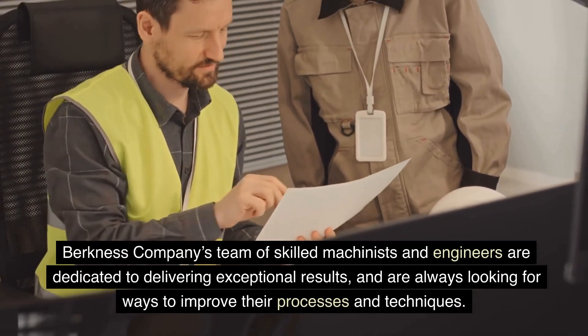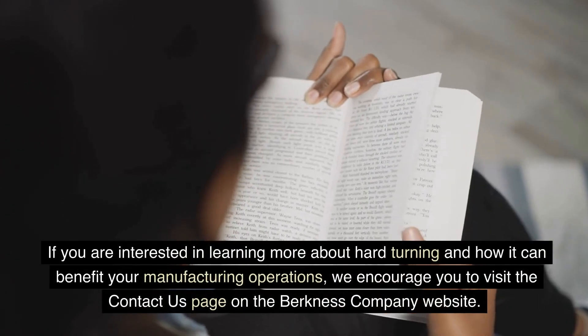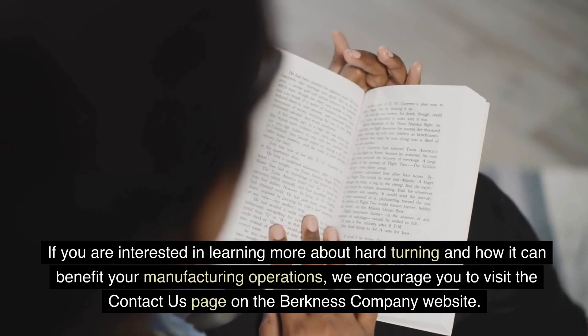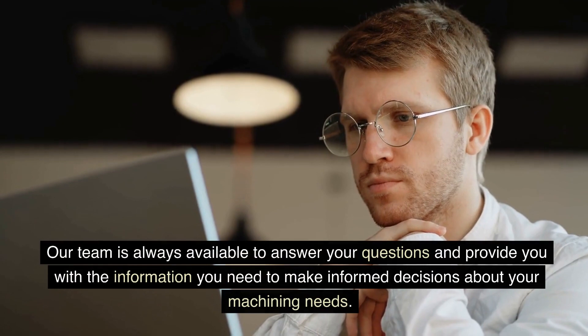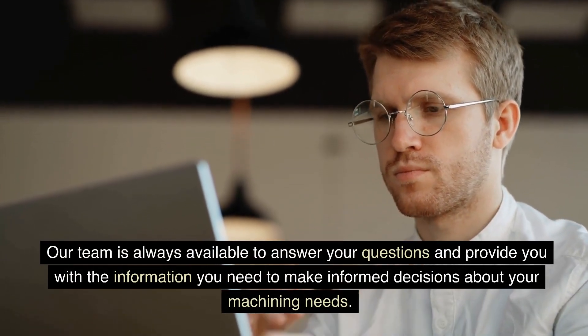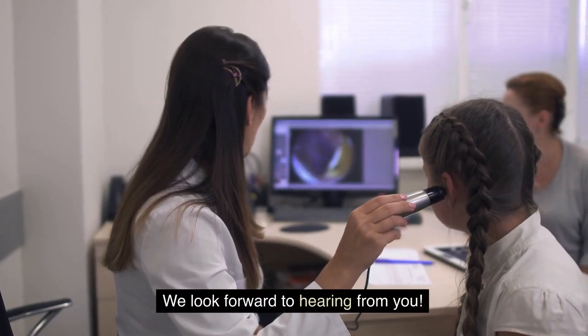Berkness Company's team of skilled machinists and engineers are dedicated to delivering exceptional results, and are always looking for ways to improve their processes and techniques. If you are interested in learning more about hard turning and how it can benefit your manufacturing operations, we encourage you to visit the Contact Us page on the Berkness Company website. Our team is always available to answer your questions and provide you with the information you need to make informed decisions about your machining needs.